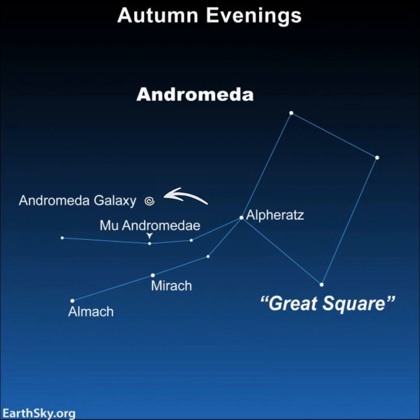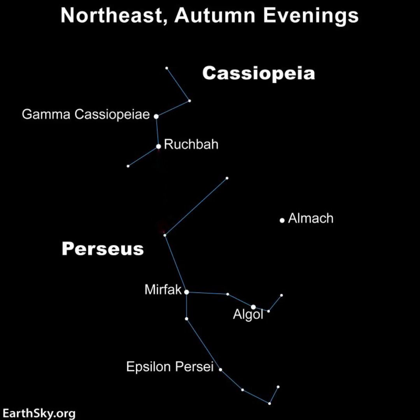It looks like a giant square or a baseball diamond, and Andromeda is off to its side. If you have binoculars, use the star Mu Andromedae to locate the Andromeda galaxy. And above it, you'll spot the W or M-shaped pattern of stars called Cassiopeia. Near Cassiopeia is the constellation Perseus.